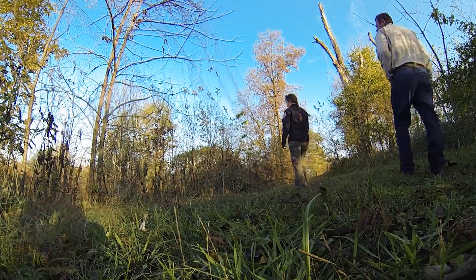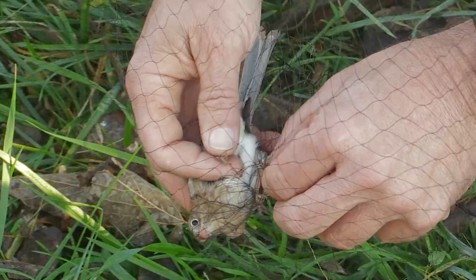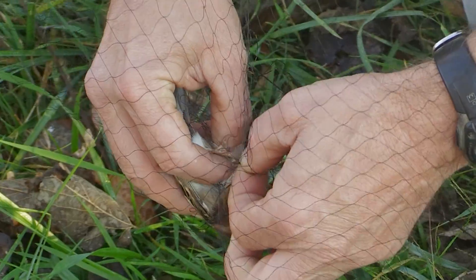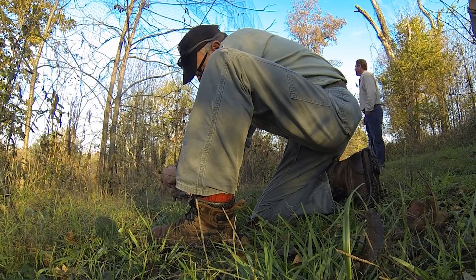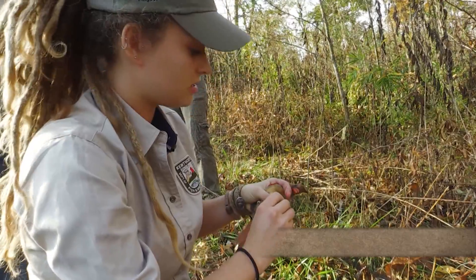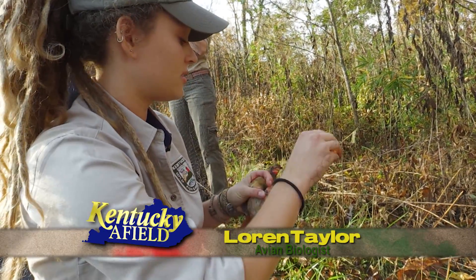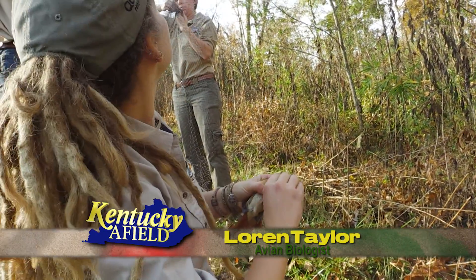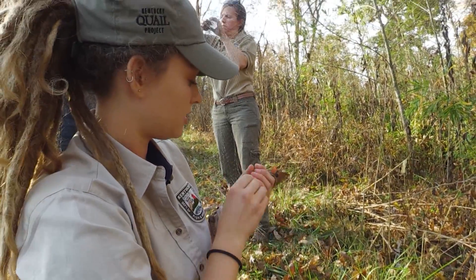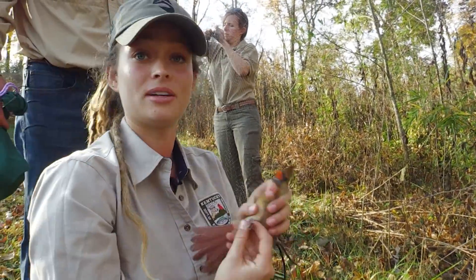We've got something — looks like a field sparrow, one of our most common birds we capture out here. Grab the legs first, and as quick as we can with these larger birds we like to get them in a safer grip so they don't injure themselves or stretch out their legs too much. This is a female cardinal.